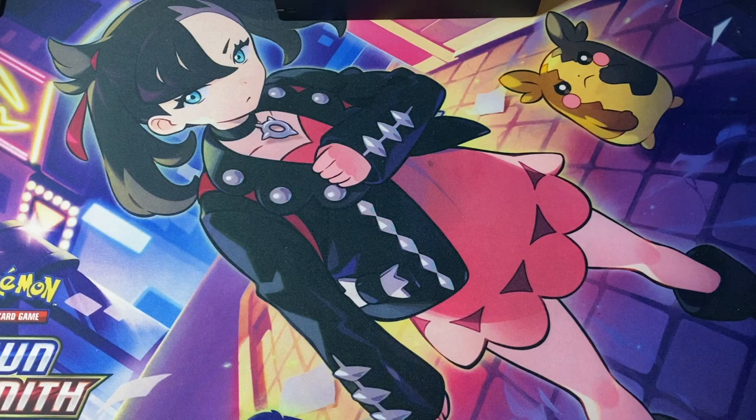Hey everybody, welcome back to the Manga Geekdom. Today we're doing another haul video for the month of May 2023. Lots of cool stuff coming your way, so let's get started.